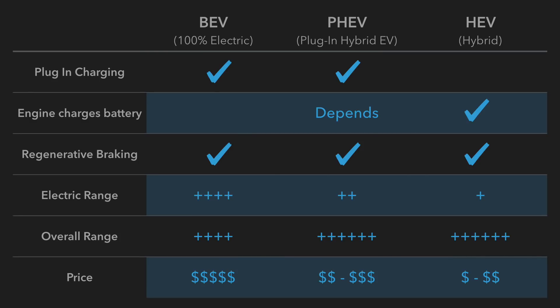I've created a little table here to differentiate the three types of electric vehicles: battery electric vehicles, which are 100% electric; plug-in hybrid types; and hybrid types without the plug-in. Battery electric vehicles and plug-in hybrid vehicles allow you to charge the car by plugging in a cord. For plug-in hybrid and hybrid electric vehicles, the engine sometimes charges the battery when it's low on charge.